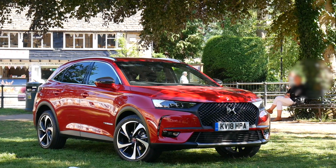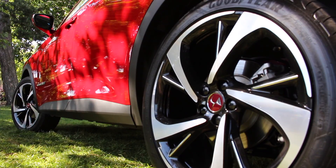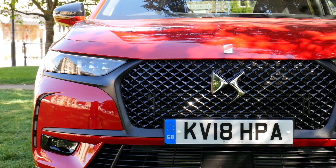Built with the same passion as Dior, Lancôme and Bugatti, DS Automobiles have launched a car for the style-conscious and chic.